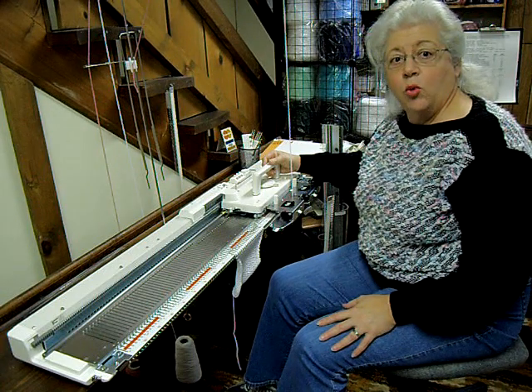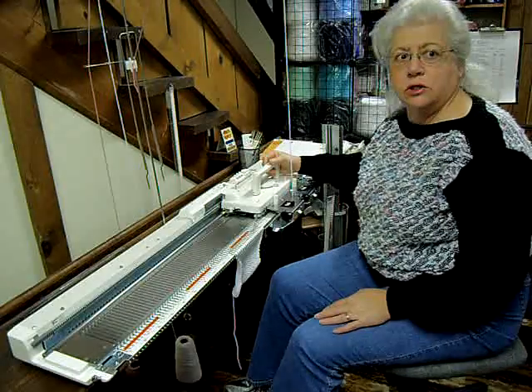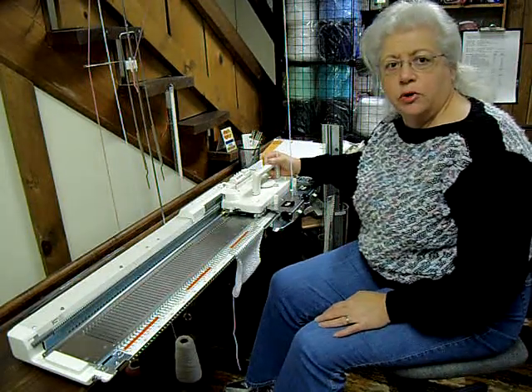I'm now in front of the SK-155. This is the bulky or chunky machine in the Silver Reed line. This has the largest needle spacing of 9.0 millimeters.